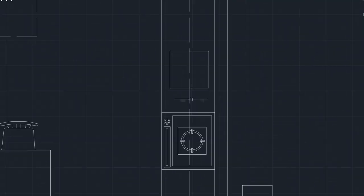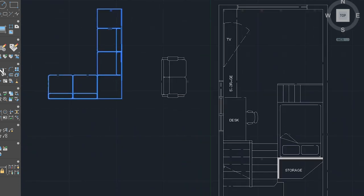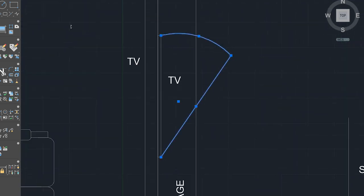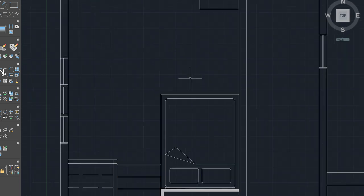Once I know where the basics are going to go in this floor plan, I can start playing around and see what flows best. The main thing to keep in mind is how people are going to be flowing through the space and using it day to day. I will usually plan out the entire space including walls and furniture in CAD, and then use that CAD plan to create the 3D model.